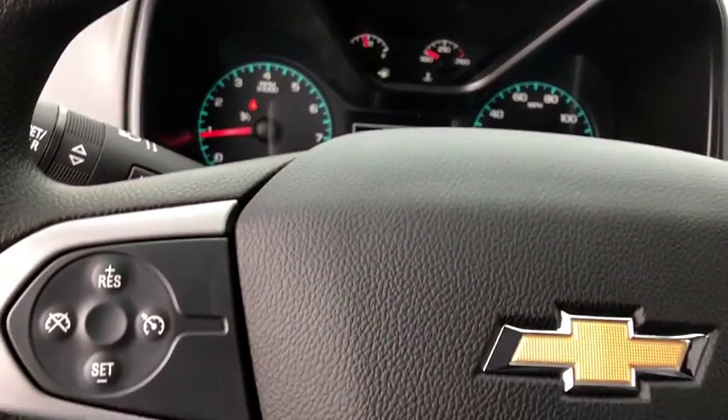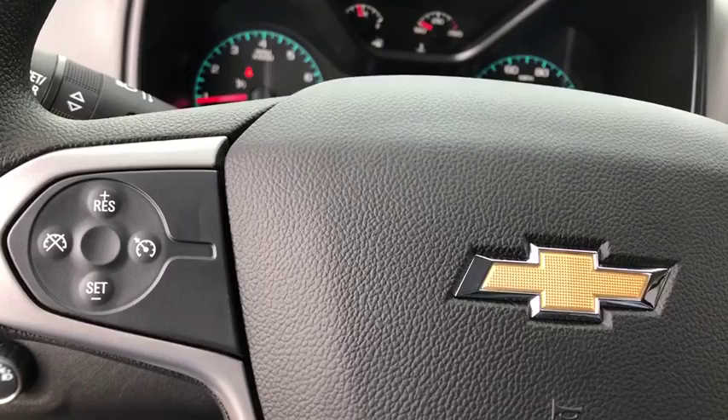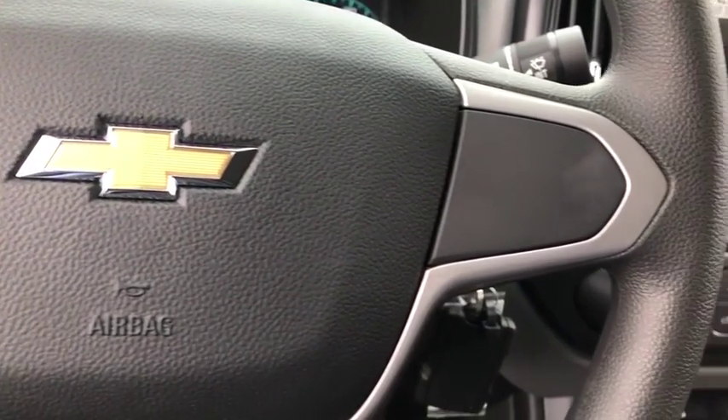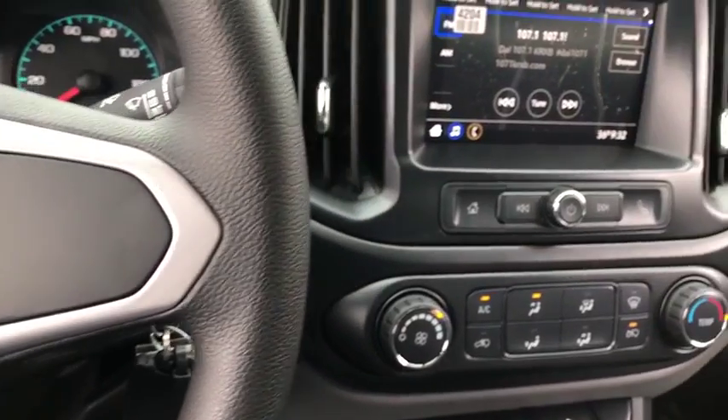Tilt steering wheel, cloth seat trim, power driver's seat, passenger vanity mirror, radio data system, four-piece floor mat set, front wheel independent suspension, low tire pressure warning.